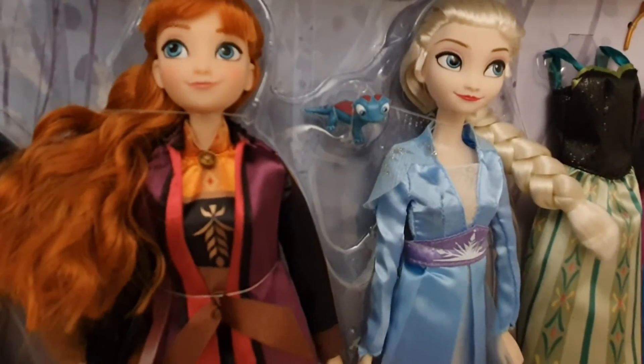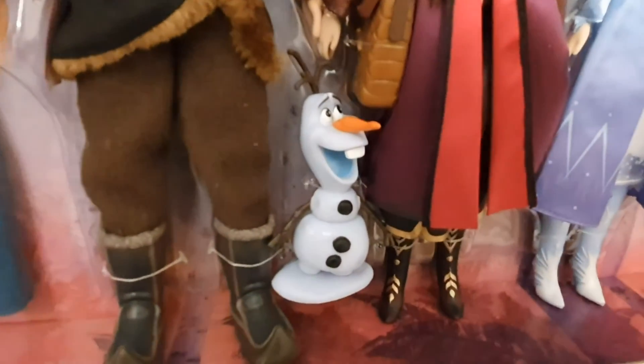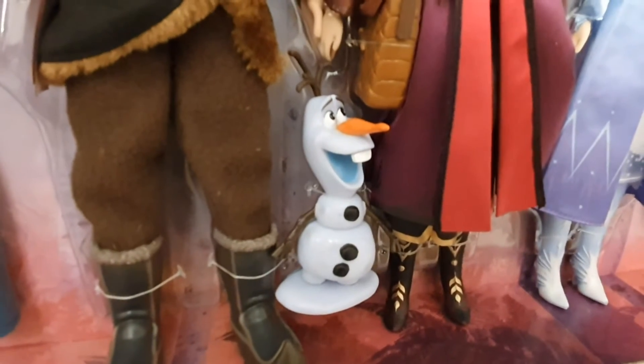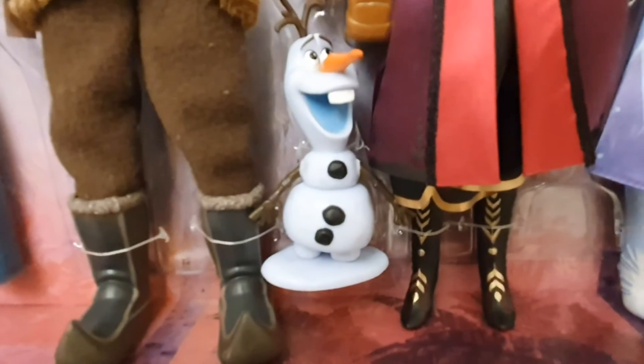These dolls are a perfect size — about 12 inches in height. We also have Olaf, which is very similar to the Olaf from the first movie deluxe set, but this one has silvery snowflakes printed all over it, like frost.